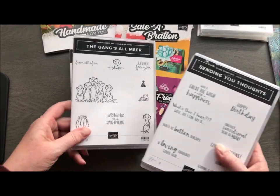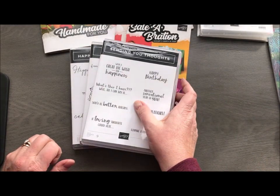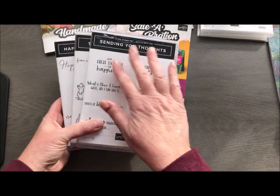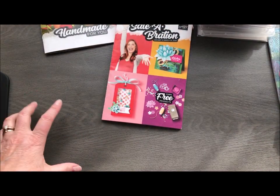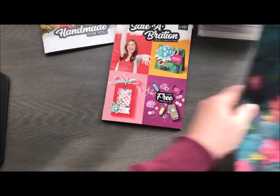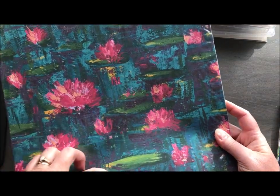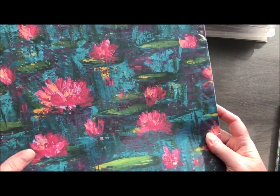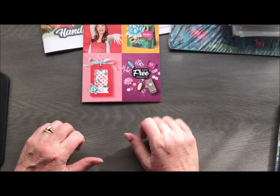Happy Birthday to You is a fun set, we've got The Gang's All Here with little cute meerkats, and then we have Sending You Thoughts which is a great sentiment set — I'm loving that one. We also have a Designer Series Paper with a gorgeous lily pad watercolor-y paper that I'm loving.